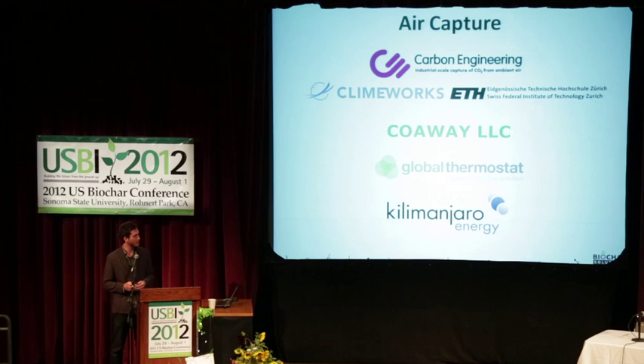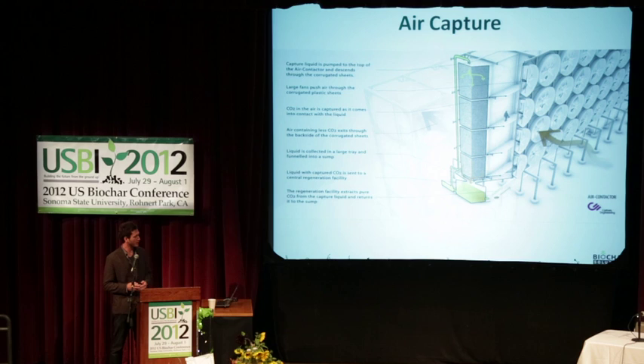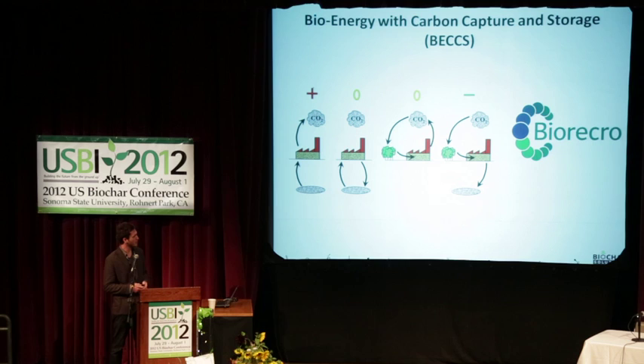Air capture is a really curious thing and there's quite heavy representation of it in the Virgin Earth Challenge. They're all approaching things a little differently and some are further along than others. But air capture is basically a big vacuum cleaner that sucks in air and strips out CO2, solidifying it or keeping it in a liquid phase, then using that CO2 to do some work — maybe create liquid fuels, inject it into the ground for enhanced oil recovery, or make plastics. Basically it's a big filter for carbon in the air.